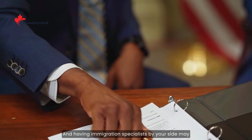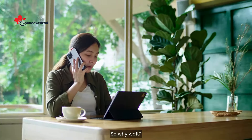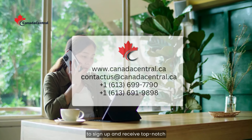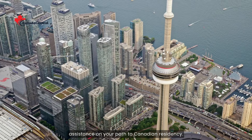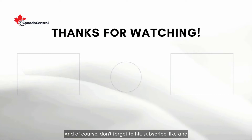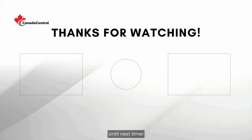Having immigration specialists by your side may be your best ticket to Canada this year. So why wait? Contact us today or visit our website to sign up and receive top-notch assistance on your path to Canadian residency. Your adventure awaits. And of course, don't forget to hit subscribe, like, and share for more helpful tips on all things Canadian. Until next time.